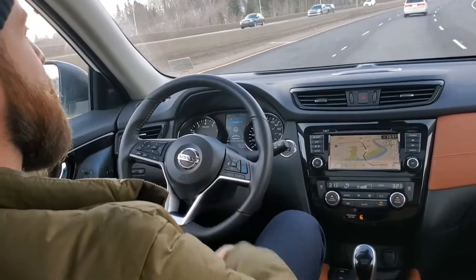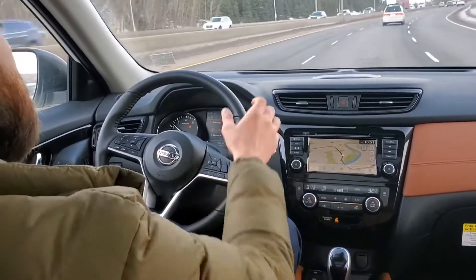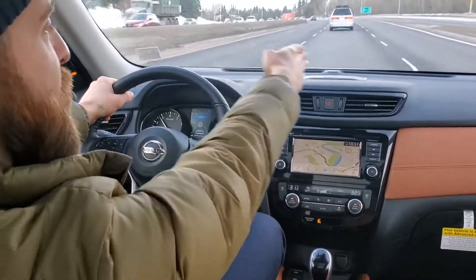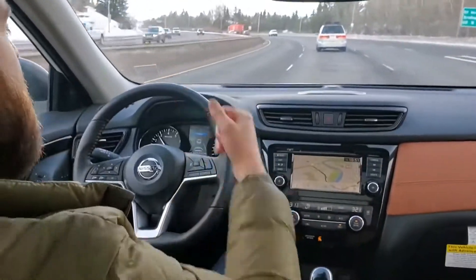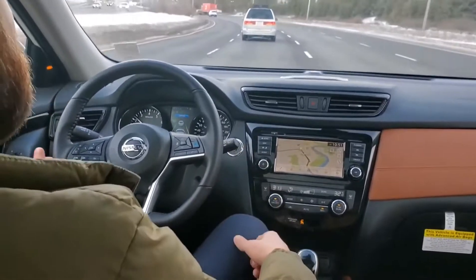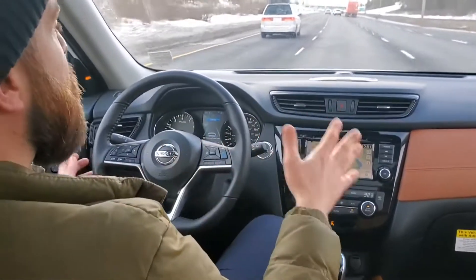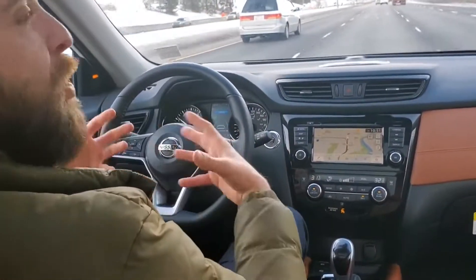Now I'm going to demonstrate how the lane keep assist system works. I'm going to straddle the line to my right — you're going to hear a beeping and the vehicle will actually push me back between the two lanes. See how that works? Pretty cool, hey? And the other thing about that is you don't need to have ProPilot Assist on for those systems to work — you can actually pick and choose which ones you want.